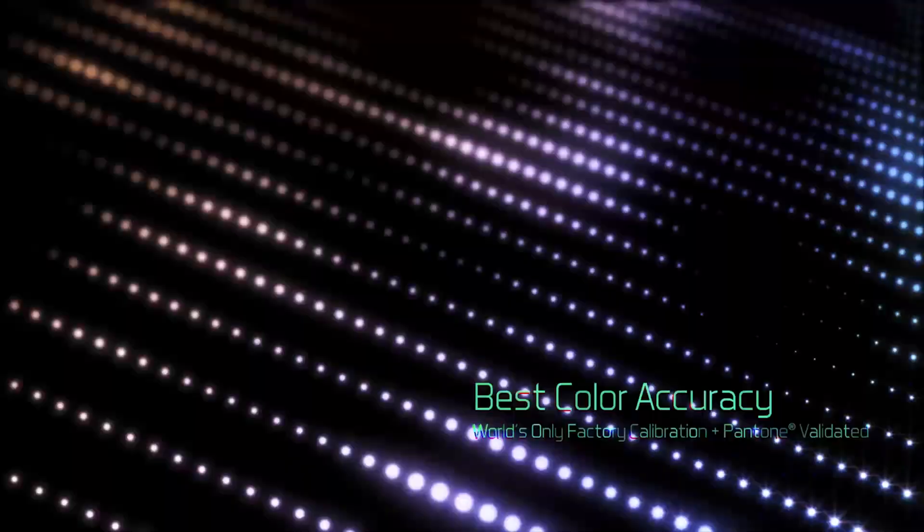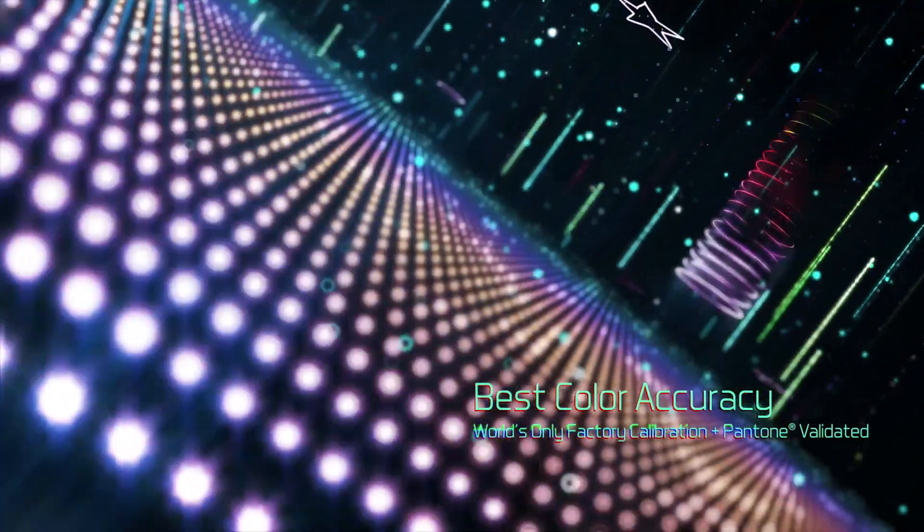Every Aero Laptop undergoes X-rite color calibration during manufacturing, and carries the Pantone color certification. It's the first dual certification to appear on creator laptops in the market.